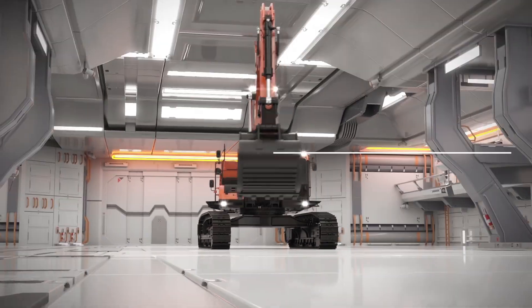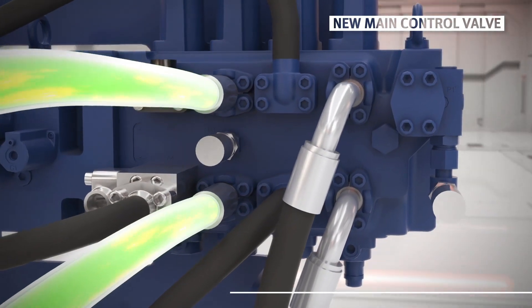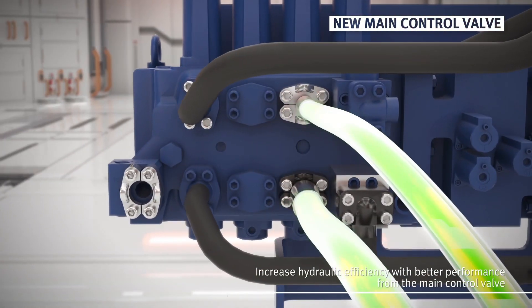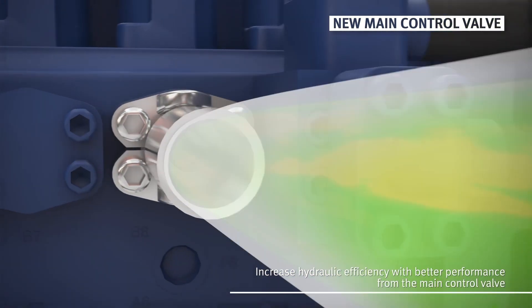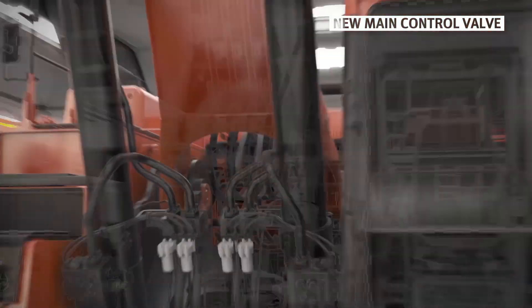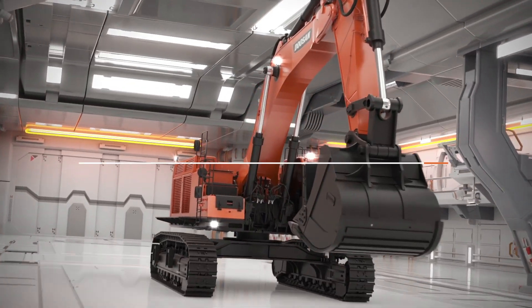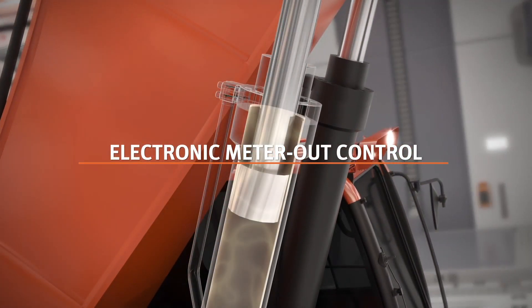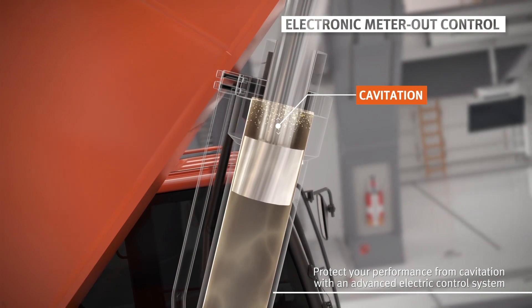The flow path of the main control valve has been widened even more. As the outlet where the hydraulic pressure flows becomes wider, the flow of hydraulic oil becomes faster, showing more improved movement and productivity. Field efficiency also improves due to reduced pressure loss. In situations with rapid flow changes, a cavitation phenomenon can occur within the cylinder and cause damage to the hydraulic system.